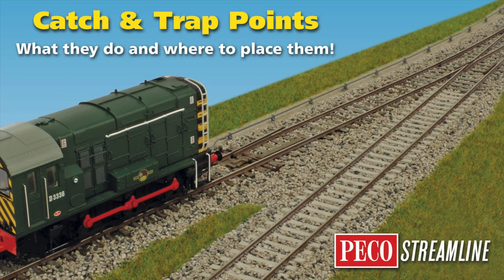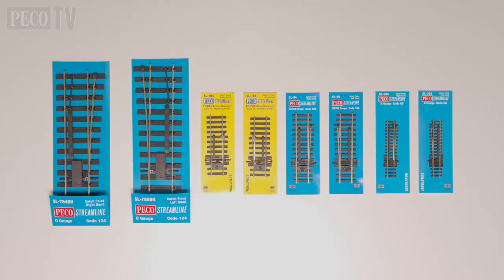Hello and welcome back to Pico TV. As the name in the title suggests, we are going to be learning about catch points and where you find them on the network.